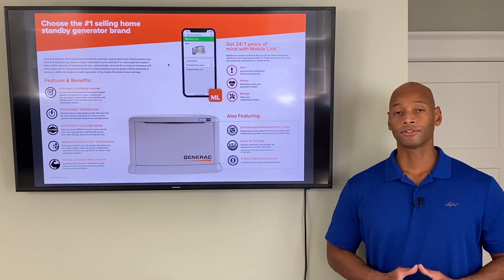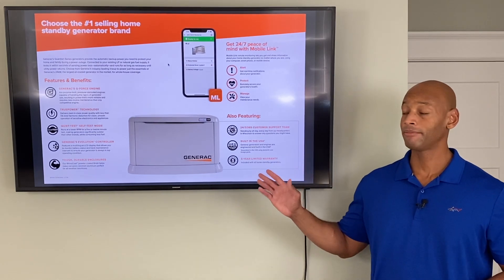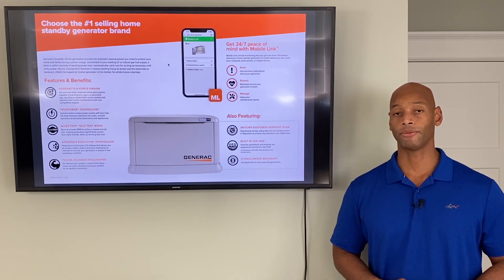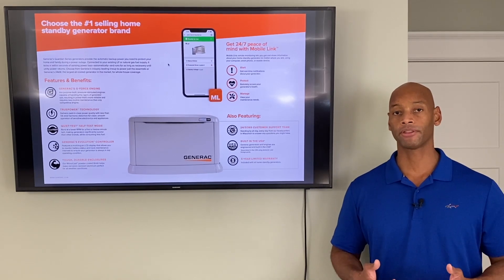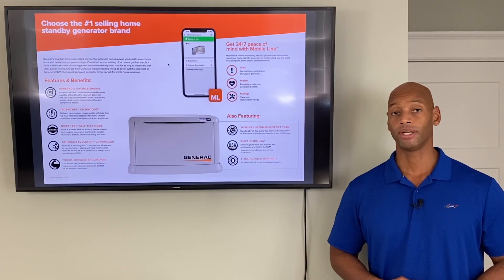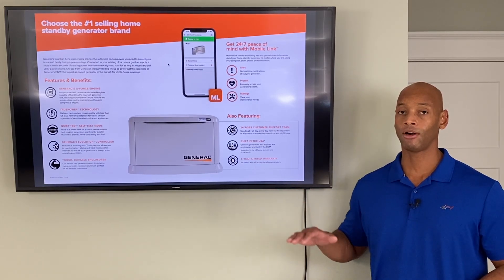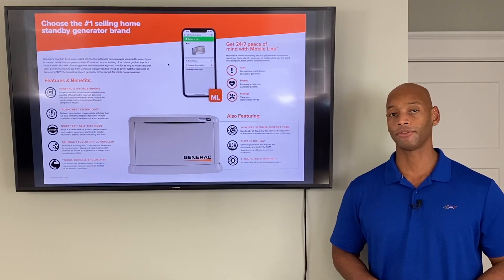Generac's new models also include a quiet self-test mode. Home standby generators generally have an automatic test cycle where they kick on once a week for about five minutes to keep the fuel moving, verify the battery, and ensure the engine will start when needed. With quiet test mode, the engine runs at lower RPMs, which keeps the noise down and minimizes fuel consumption.